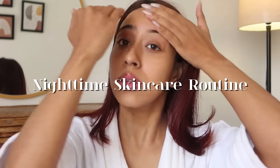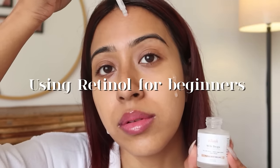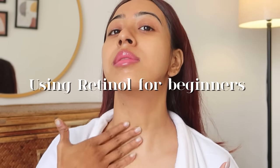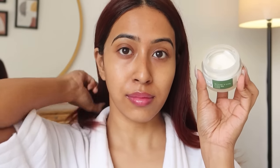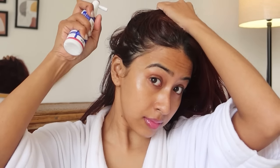Hello everyone! Today I am going to share my nighttime skincare routine, and this routine is mostly going to concentrate on using retinol as a beginner. So if you are someone who's wanting to start your retinol journey, then this video is definitely for you. I hope you like it, so let's get started.